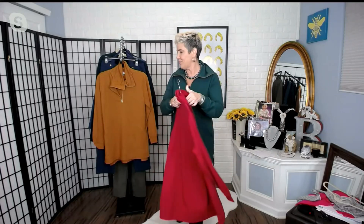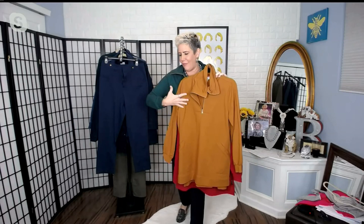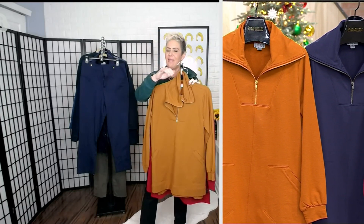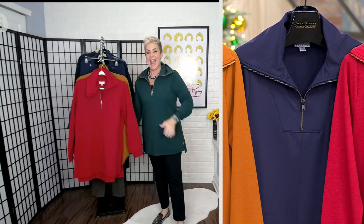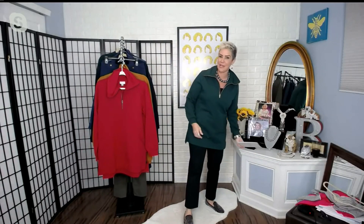Last call on the dark emerald. Here it is in that gorgeous claret red — the most popular today. And the ginger is so nice; I would love this with a pair of high boots in a saddle color and a pair of jeans. Then our final color is the ink. The ink and the claret both have that gunmetal zipper.